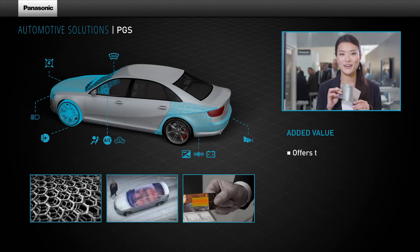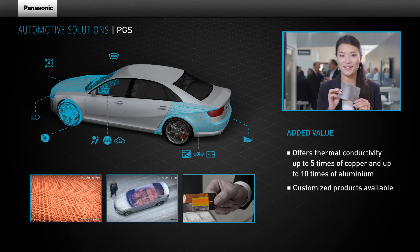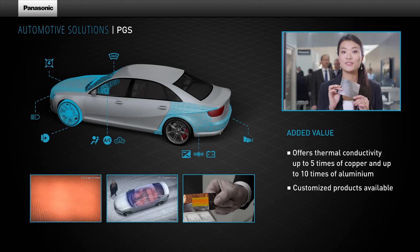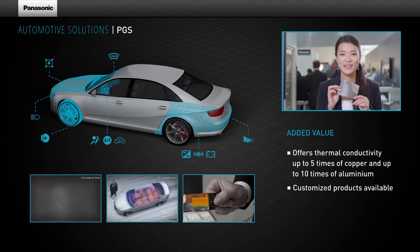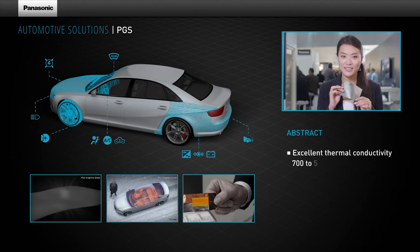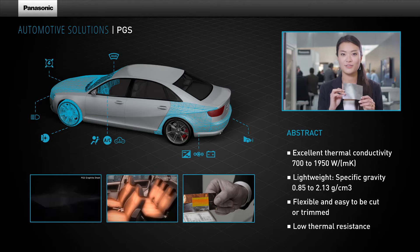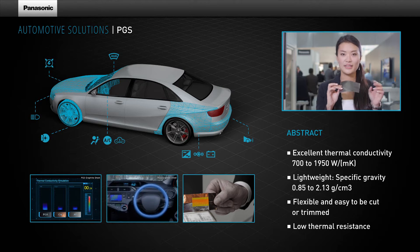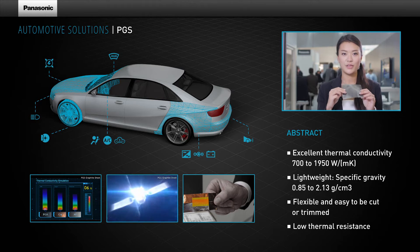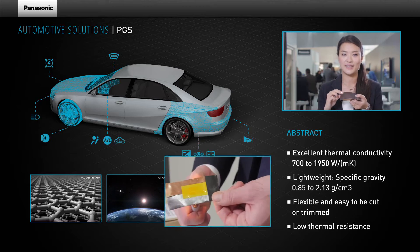This PGS graphite sheet is made by crystallized graphite which has an incredibly high thermal conductivity of up to 2000 watt per meter Kelvin. PGS can spread the heat very quickly — thermal conductivity is ten times higher than copper. The two main functions of the graphite sheet are: one, to bring the heat away from the hot spot to the heat sink, and two, to be used as a thermal interface material between hot spot and heat sink to spread the heat.